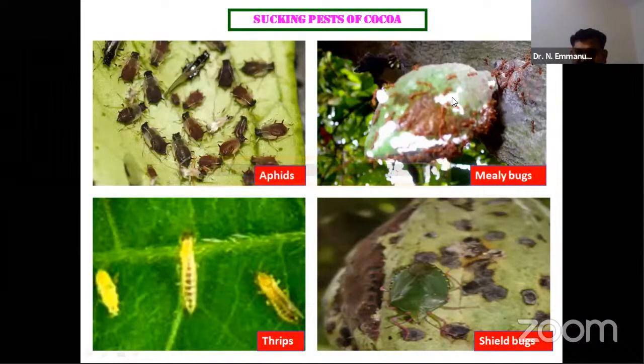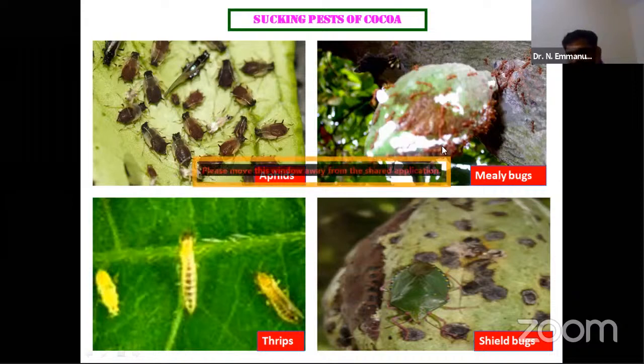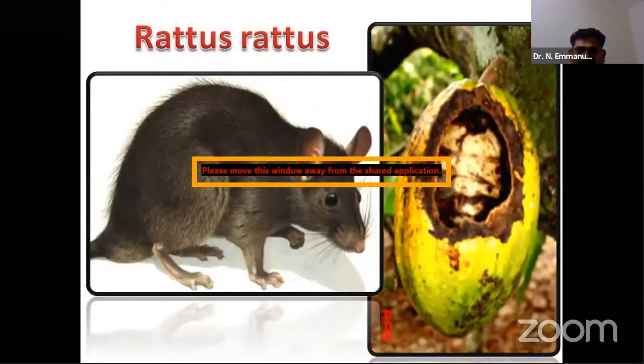In Punuru region in 2010–11 in Vishakhapatnam district, we observed ants attending mealy bugs on cocoa. The ants themselves are not problematic to cocoa, but their presence indicates mealy bug infestation. We also found thrips — Scirtothrips dorsalis — scraping on the pod surface, making the pod skin tough, rough, and sometimes entirely distorted. Additionally, shield bugs — Nezara species — were found, and these are our own findings reported from Andhra Pradesh, not taken from textbooks.